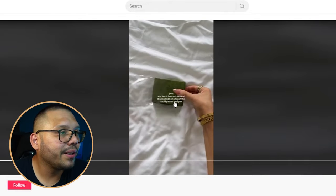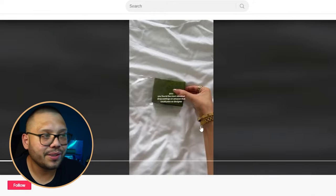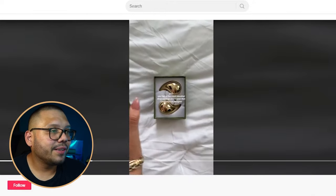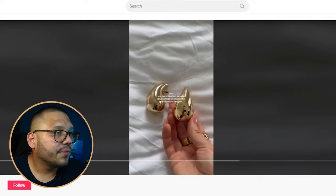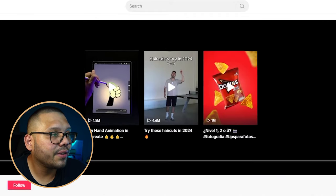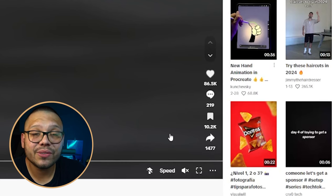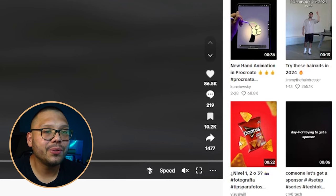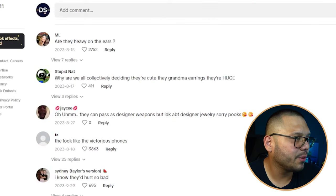The TikTok ad says: 'POV you found the most elevated drop earrings on Amazon that could pass as designer.' You can substitute your own website instead of Amazon. They do a simple unboxing, take them out, show the colors — didn't even put them on — and this video has 86,000 likes, 219 comments, 10,000 saves, and over 1,400 shares. A massive performance for such a simple video.